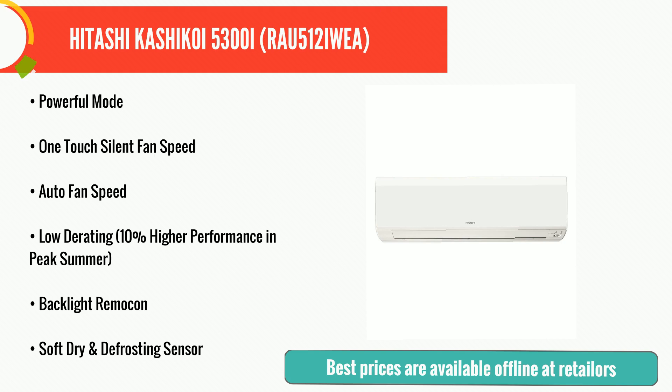It's a split AC with inverter technology and is available in 1.0 to 2.0 ton capacity. Our pick in this is the 1.0 and 1.5 ton variants.